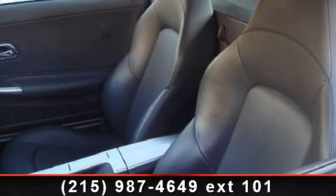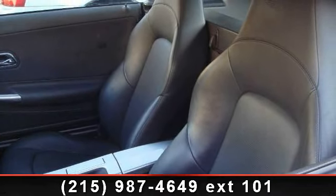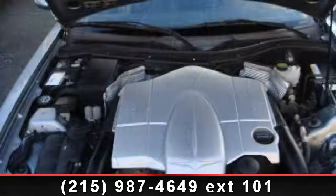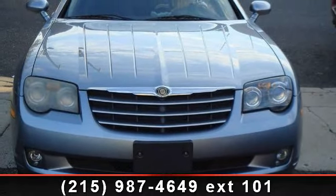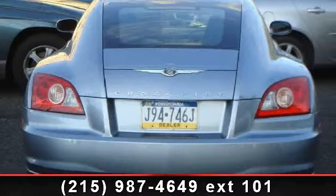Some of the top features included with this vehicle are multi-zone AC, adjustable steering wheel, heated mirrors, automatic headlights, power driver seat, auto-dimming rear view mirror, and CD player. Low mileage is an important factor in your purchase, and this vehicle delivers a low odometer reading.